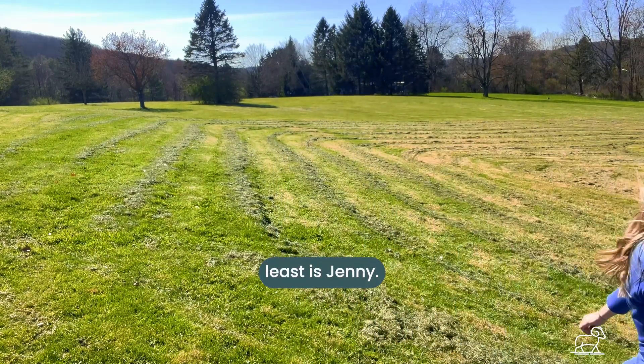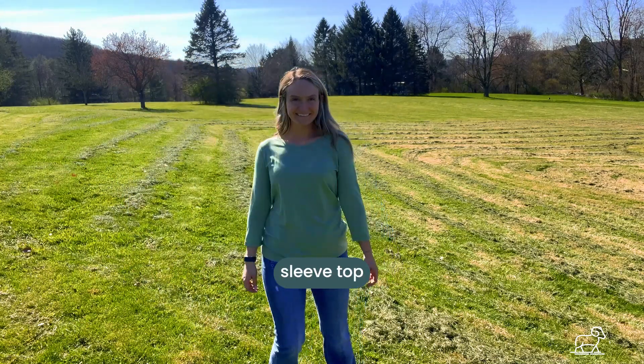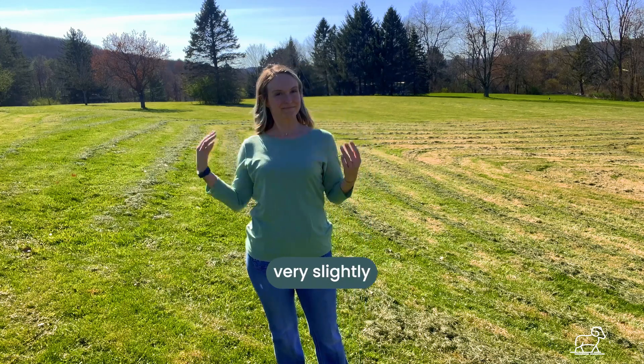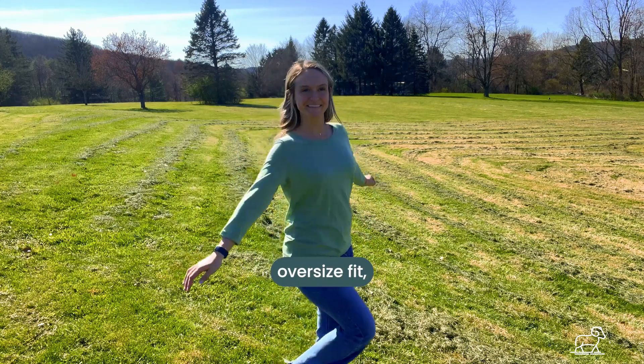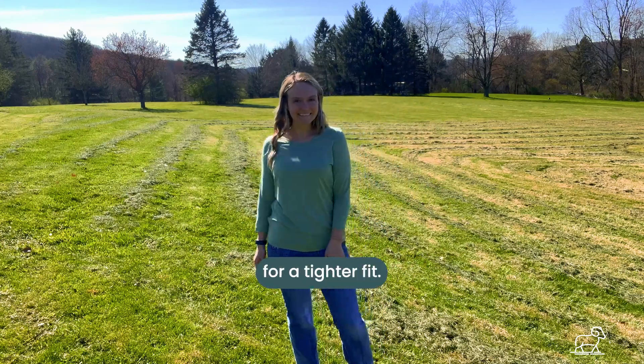Last but not least is Jennie. Jennie is our relaxed fitting three-quarter sleeve top with a crew neck. We also recommend getting your true size for a slightly oversized fit. But if that isn't your style, don't worry — you can always size down for a tighter fit.